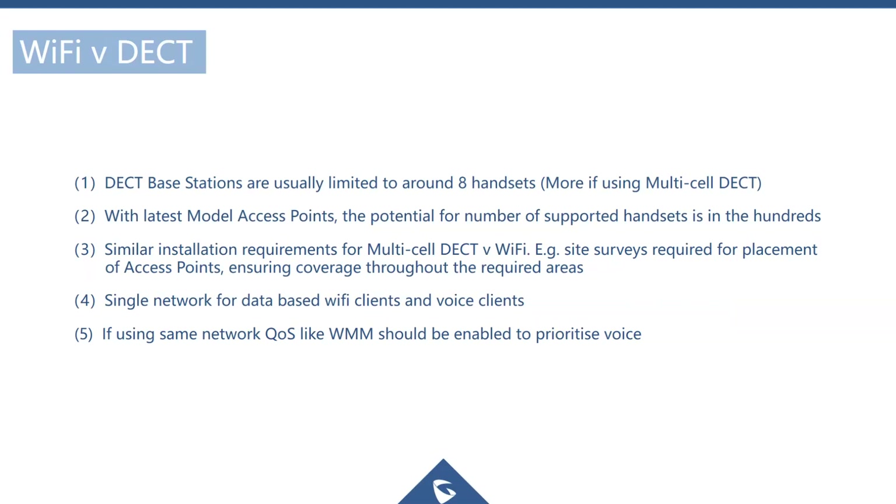Some limitations with DECT are that most DECT base stations support only around 8 handsets. Multi-cell DECT solutions support more but are very expensive. In contrast, the latest Wi-Fi access points — such as 2x2 Wave 2 MIMO APs — can support up to 450 clients per single access point, making Wi-Fi far more scalable than DECT.